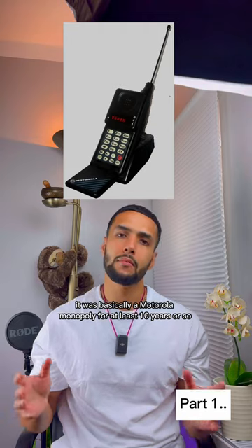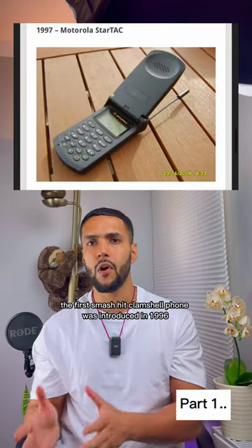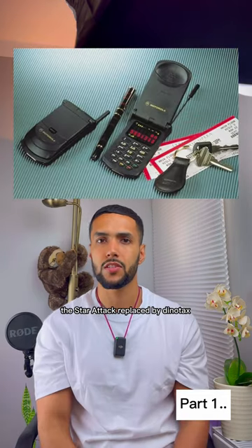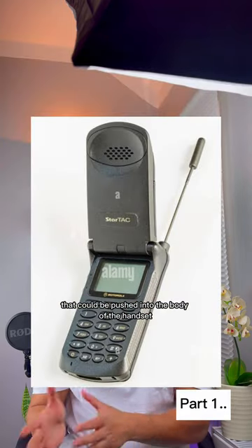It was basically a Motorola monopoly for at least 10 years or so. Then they struck again — the first smash hit clamshell phone was introduced in 1996. The StarTac replaced the Dynatac's towering antenna with a thin wire whip that could be pushed into the body of the handset.